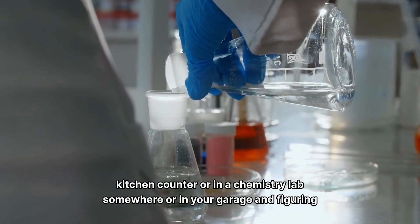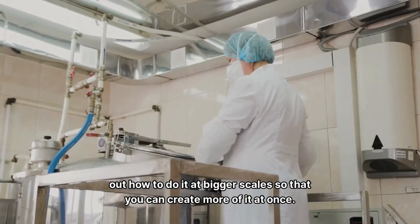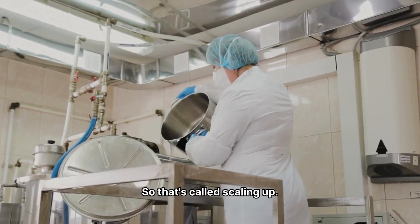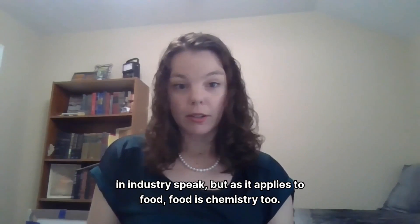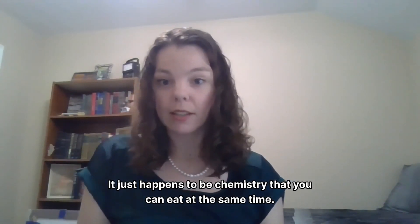like on your kitchen counter or in a chemistry lab somewhere or in your garage, and figuring out how to do it at bigger scales so that you can create more of it at once. That's called scaling up in industry speak. But as it applies to food, food is chemistry too.